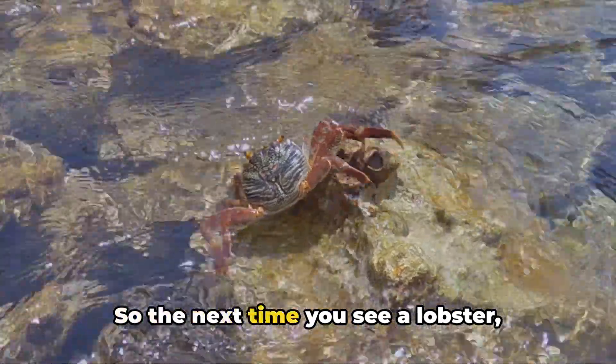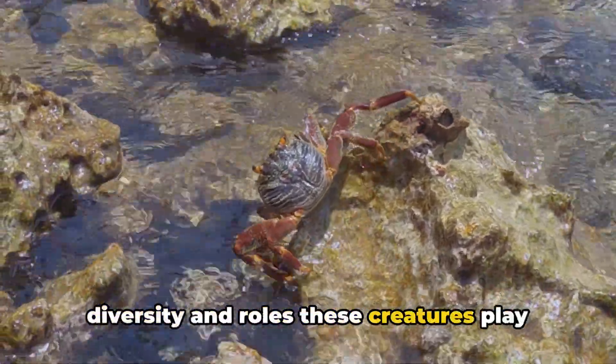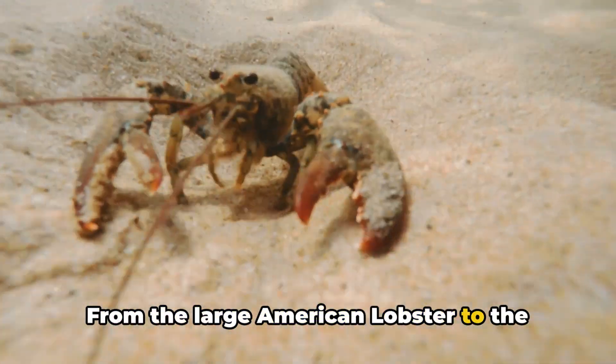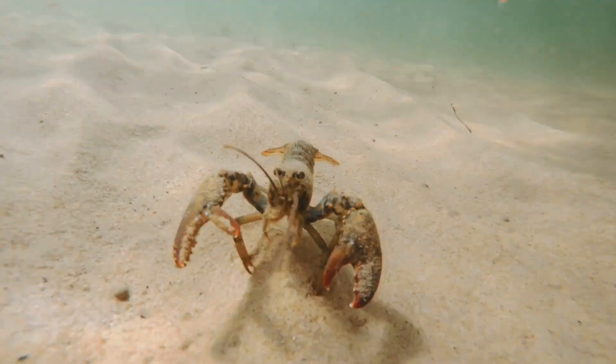So the next time you see a lobster, whether on a dinner plate or in an aquarium, remember the fascinating diversity and roles these creatures play in our world. From the large American lobster to the colourful reef lobster, each species is a testament to the incredible variety and adaptability of life under the sea.